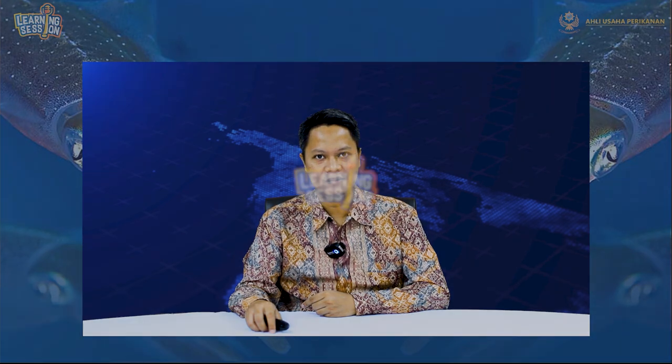Salah satunya yakni inovasi atraktor cumi-cumi yang dihasilkan dari penelitian terapan Bapak Dr. Danu Sudrajat, APIM-AP, dosen program studi Teknologi Penangkapan Ikan Politeknik AUP. Bagaimana penerapannya sehingga inovasi teknologi ini diklaim sebagai strategi pengkayaan stok cumi-cumi? Kita akan simak langsung penjelasannya pada learning session Jumat ini bersama saya, Renaldi Indra.